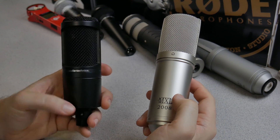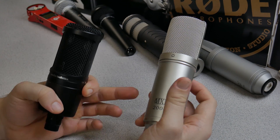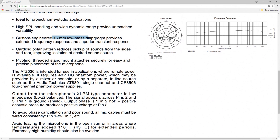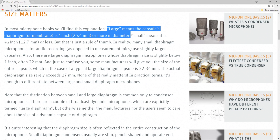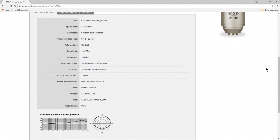In this corner we have the Audio-Technica AT2020 and in this corner we have the MXL2008. What we're testing is the difference between a medium or small diaphragm microphone, which is what the AT2020 is. A lot of people think it's a large diaphragm condenser, but it's actually not — the capsule is 16mm, which is under an inch. The MXL2008, on the other hand, is a large diaphragm condenser microphone.